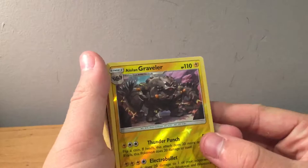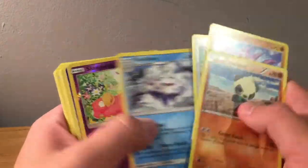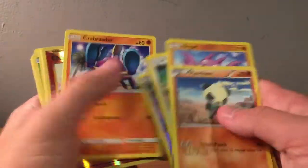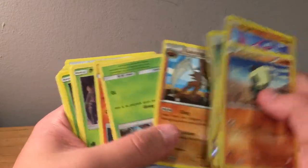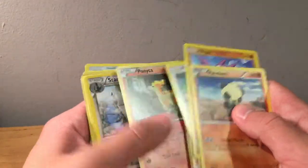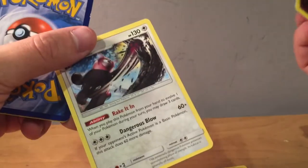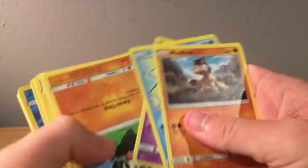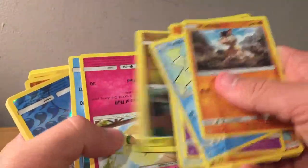We've got a Lairon, Graveler — pretty cool — reverse uncommon Pancham, Gligar, reverse Slowpoke. These are some newer cards. Reverse Purugly, reverse Charmander from Evolutions. Kabutops from Fates Collide — rare. Reverse Furfrou, Doduo, Cottonee, Bewear — uncommon. Got a lot of Sun and Moon stuff, which I do not plan on completing those sets.